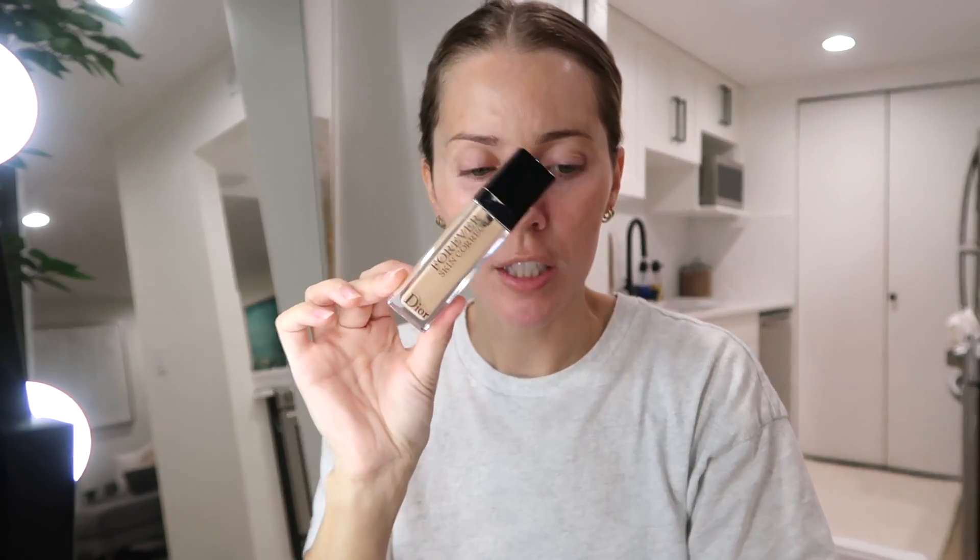My ride or die concealer that I've been using legit for over 10 years has been the MAC Pro Longwear. I just cannot find a better concealer - this is the best. I do have the Dior Forever, which is really good but still not as good. And I have the NARS Radiant - I use these two for other things. I like to have multiples of each thing in my makeup kit. So I'm just gonna go in with concealer and spot conceal - underneath my eyes, my forehead, my chin, my nose - trying to cover up my breakouts as well.